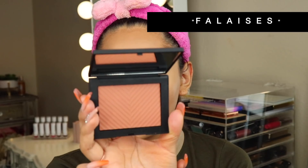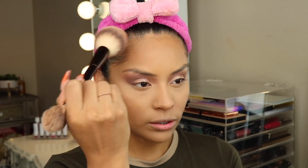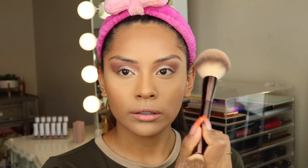Now I'm going to do my bronzer. For today's bronzer I'm taking the NARS Folie Says bronzer — it looks amazing, I can't wait to put it on my face. I'm going to take this brush right here and apply it.